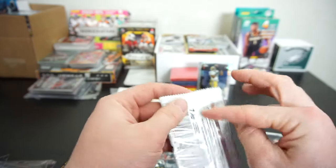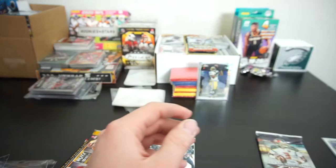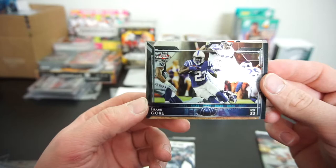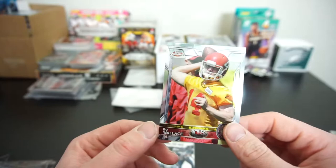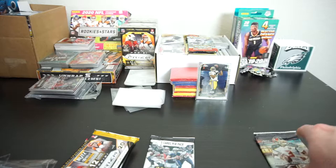On to 2015 Topps Chrome — just go back to back with the Chrome. Emmanuel Sanders for the Broncos, pretty big fan of him. Frank Gore, the guy that never leaves the league, for the Colts — still playing with the Jets. Super Rookie card — Jalen Strong, Houston Texans. And we got a Bo Wallace rookie card. Pretty sure Bo Wallace is no longer in the league at all.